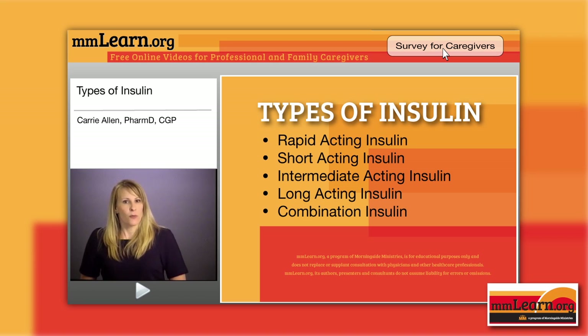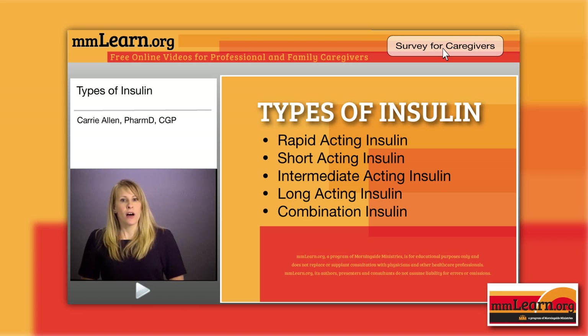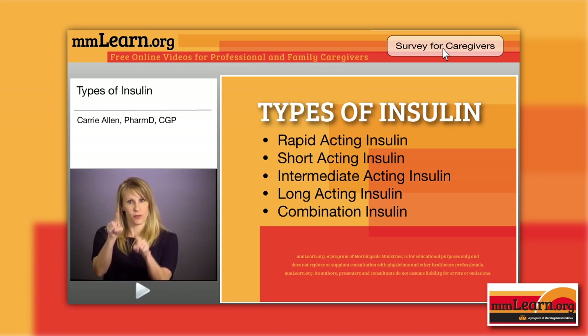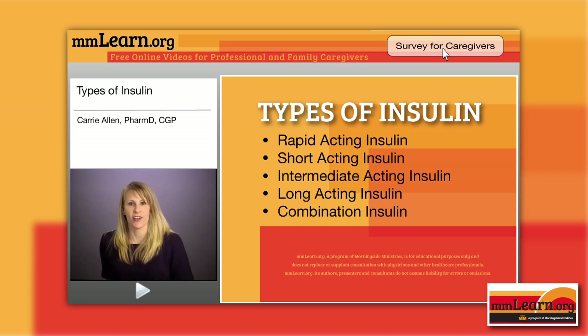Humalog is given within 15 minutes prior to a meal or immediately after a meal — when we say immediately, we're talking 5 to 15 minutes, quite quickly. Novalog, or Aspart, is given immediately before a meal, your 5 to 10 minutes. All of these expire after opening or storage at room temperature — opening or storage at room temperature, either in the pen or vial form — for 28 days.